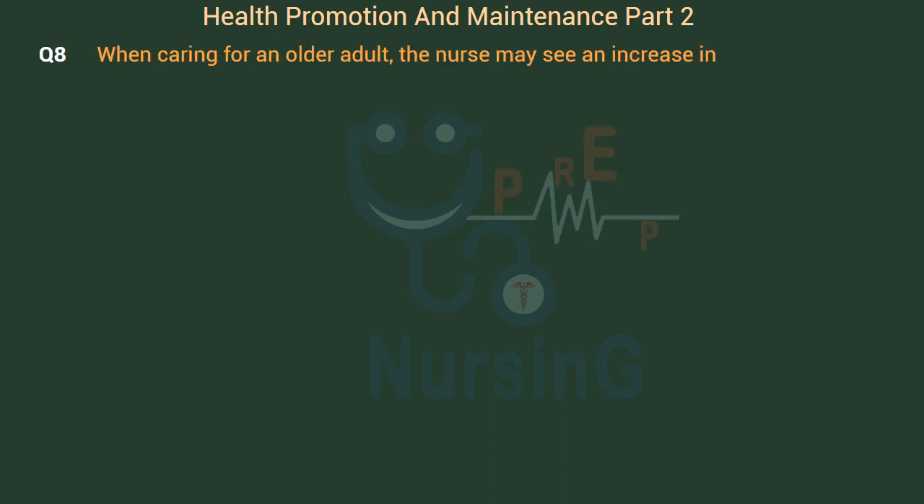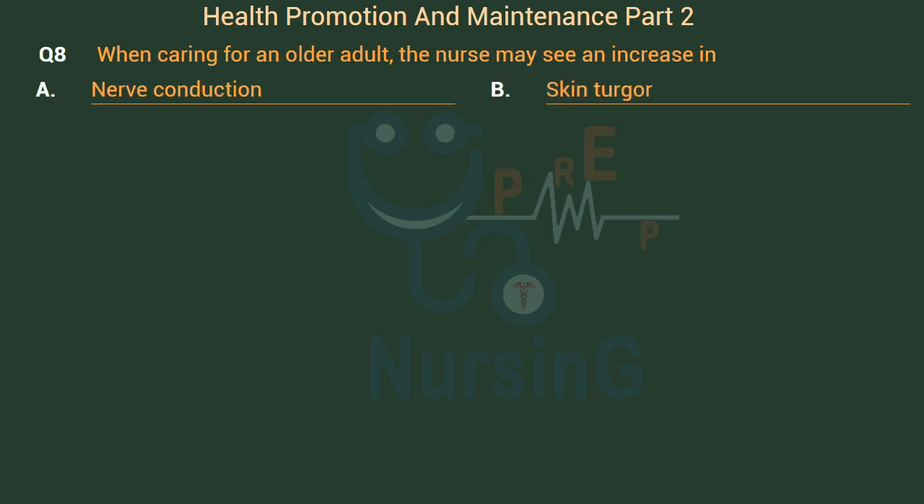When caring for an older adult, the nurse may see an increase in: Option A: Nerve conduction. Option B: Skin turgor. Option C: Salt craving. Option D: Urinary retention. The right answer is Option D: Urinary retention.